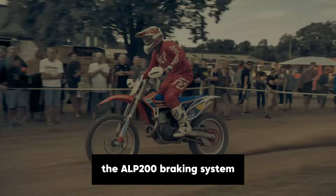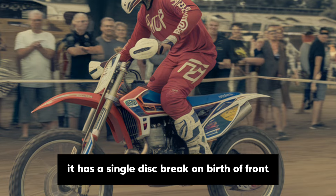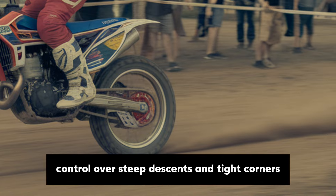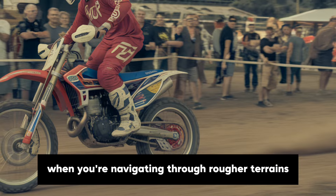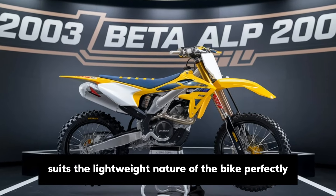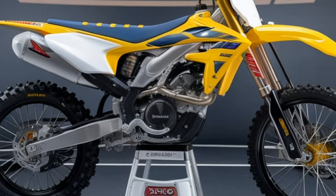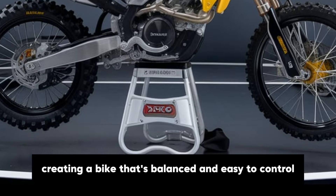The Alp 200's braking system is straightforward but effective. It has a single disc brake on both the front and rear wheels, offering reliable stopping power. The brakes are responsive enough to give you control over steep descents and tight corners, which is crucial when navigating through rougher terrains. The braking setup suits the lightweight nature of the bike perfectly, providing enough grip without being overly aggressive, which might be too much for a bike of this size and purpose. The design choice here highlights Beta's commitment to creating a bike that's balanced and easy to control.